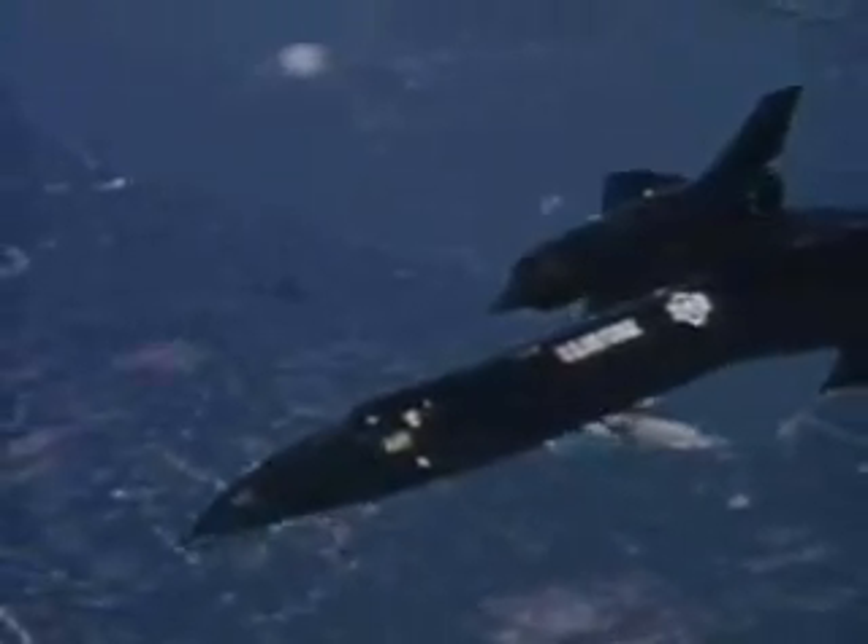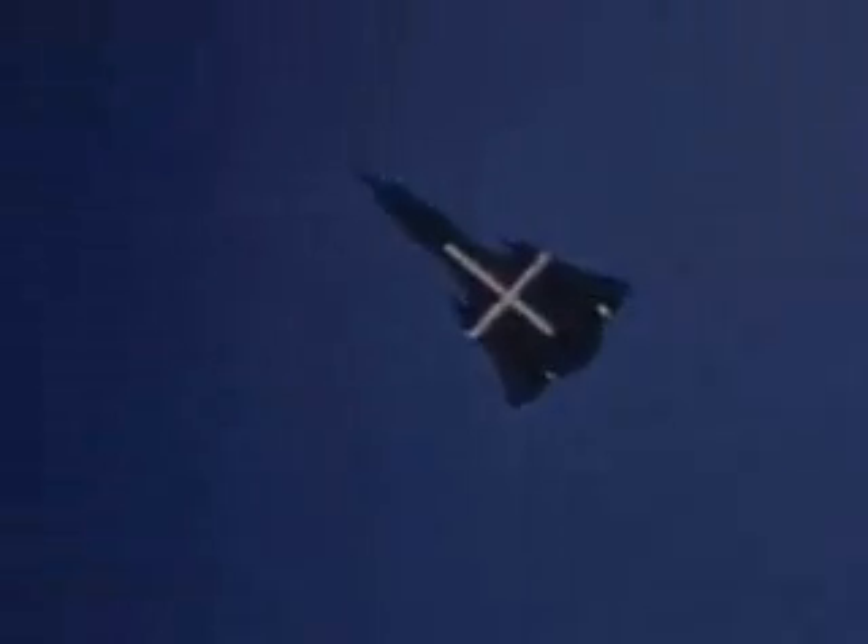was first flown just before Christmas 1964. On May 1st, 1965, a look-alike sister ship to the SR-71, the Air Force YF-12A Interceptor, set three world records and six world-class records in a single day.